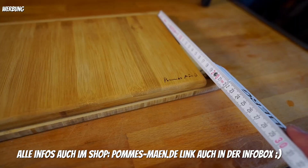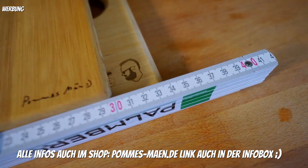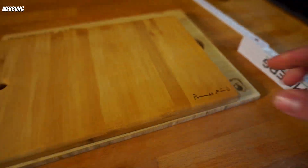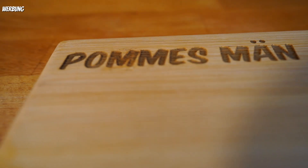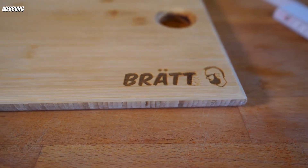Fangen wir mal mit den kleinen Schneidbrettern an. Das waren ja die kleinen, die hatten so 30x20 cm. Die sind jetzt gewachsen: einmal auf 34 cm Länge und 25 cm Breite – ich habe die also größer gemacht. Und dann habe ich die nochmal anders gelasert. Ihr seht hier oben einmal 'Pommesmehl', richtig tief eingraviert. Ich habe das Ganze jetzt 'Brett' genannt – das ist keine neue Erfindung. Die Leute, die mir schon ganz lange folgen, wissen, dass ich schon mal so eine Version hatte. Man sieht: kleines Loch und hier großes Loch.